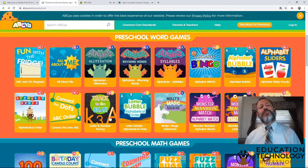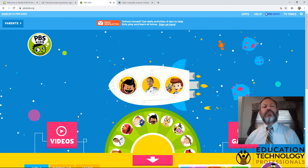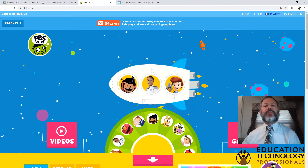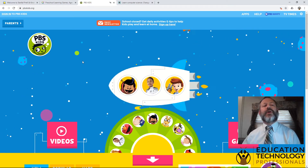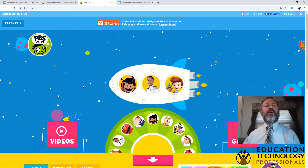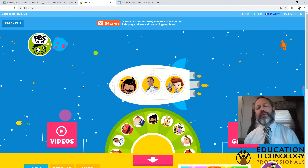So that's Starfall and ABC YAH, two sites that we highly recommend. We also recommend PBS Kids. One of the things I've recently discovered is on this front page of PBS Kids, you can even play with the devices in the background. The things that are moving around can be dragged and pulled, and they even make funny sounds when you do that.